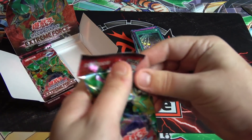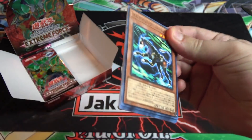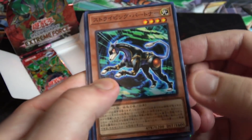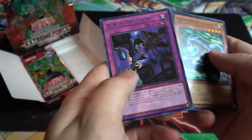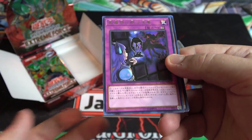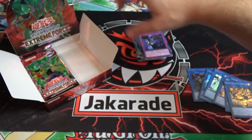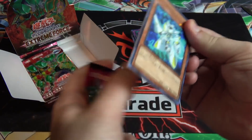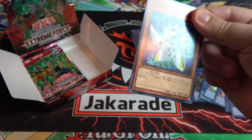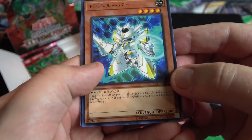All our holos are link monsters — that's funny. There are a few holos in the set that aren't links, but the majority of them are actually link monsters. There's another one of those World Legacy evil cards. I was really hoping to get the new Talker monster.